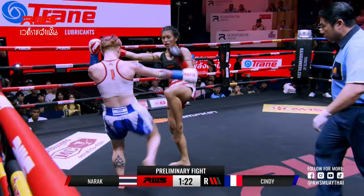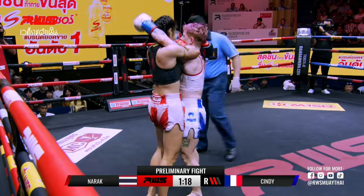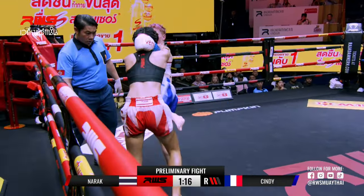Defending the clinch really well right now. Cindy is trying to get out. It's difficult for Cindy if she wants to continue fighting this way — she might have to change her game plan here.